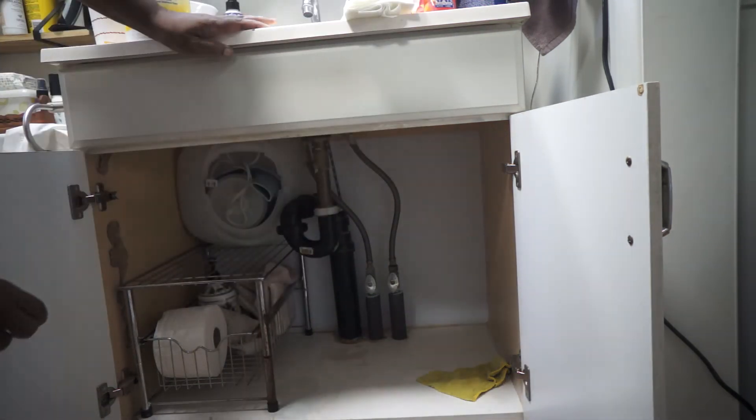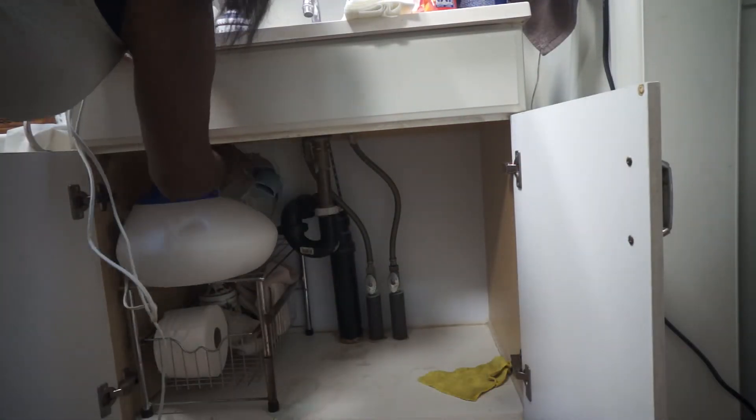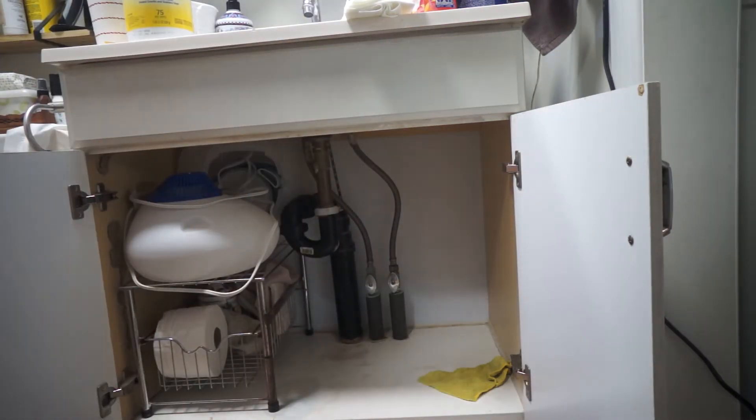Now I'm putting everything back, and I was able to consolidate and declutter, so it looks a lot better under there.